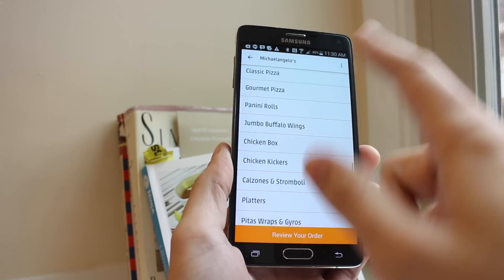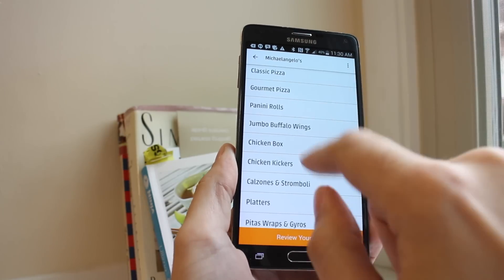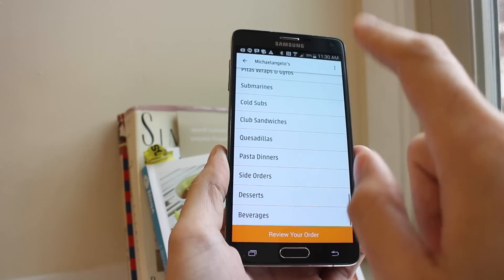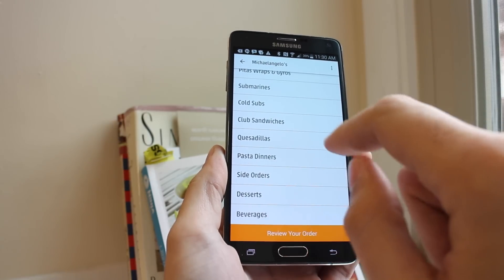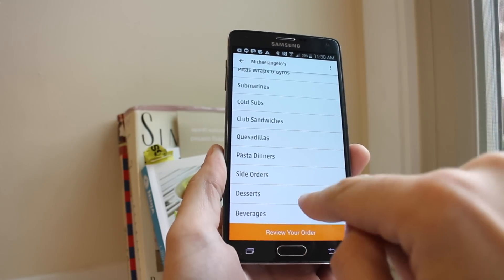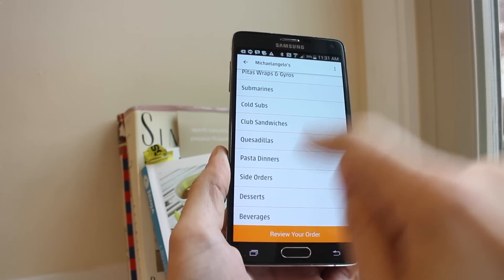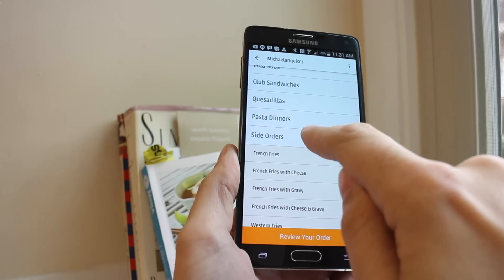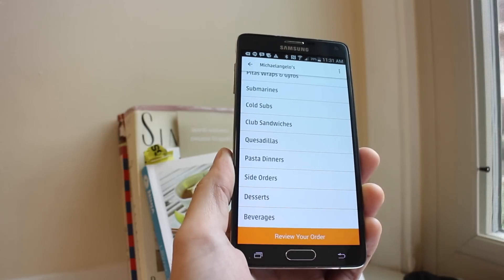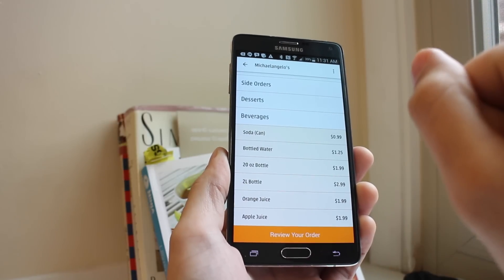Moving down, the menu is organized into sections — pizza and whatever different things the restaurant serves — so it's really easy to navigate and find what you want. One bug I noticed is at the very bottom of the menu: if you tap beverages, it looks like nothing opened, but it actually does open and you have to scroll up to see it.